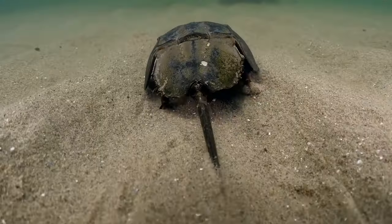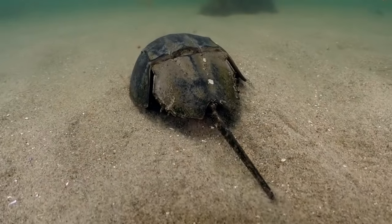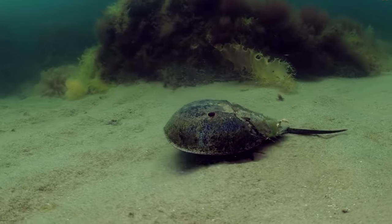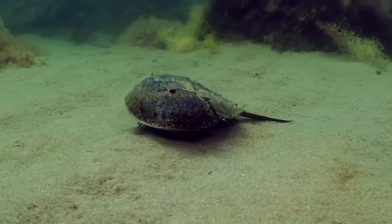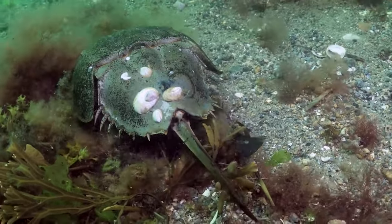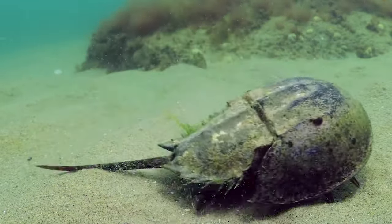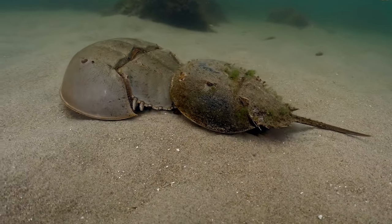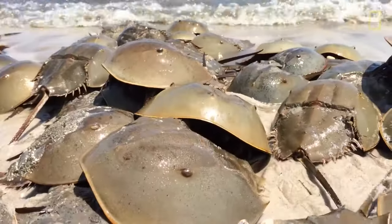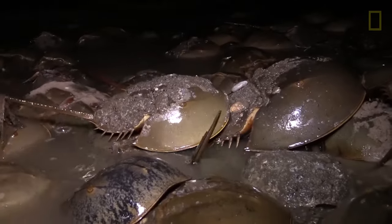Horseshoe crabs are like living fossils, and they're not really crabs at all, even though they have "crab" in their name. These amazing creatures have been around for a really, really long time, even before the dinosaurs. They have a hard shell that looks like a horseshoe, which is where they get their name. Horseshoe crabs are not only cool to look at, but they also play an important role in our world. Their blue blood is super special because it helps scientists test medicines to make sure they are safe for people. So, even though they may look a bit strange, horseshoe crabs are like superheroes of the sea, helping to keep us healthy and teaching us about the wonders of nature.